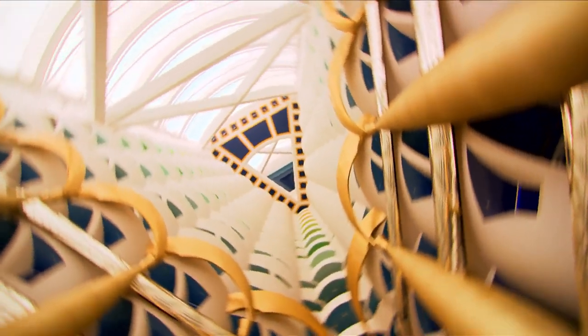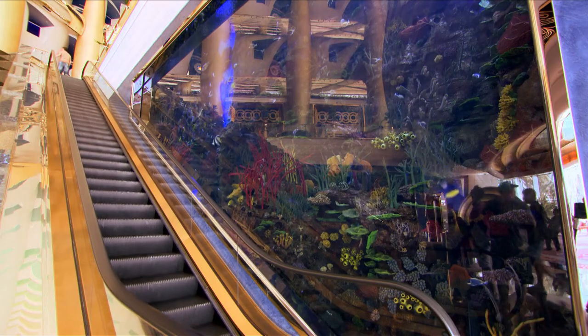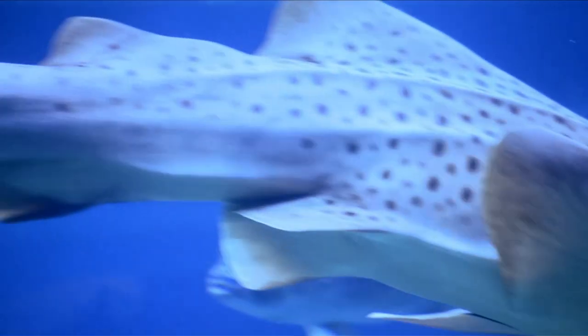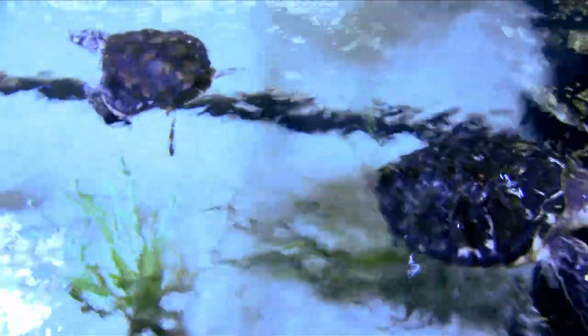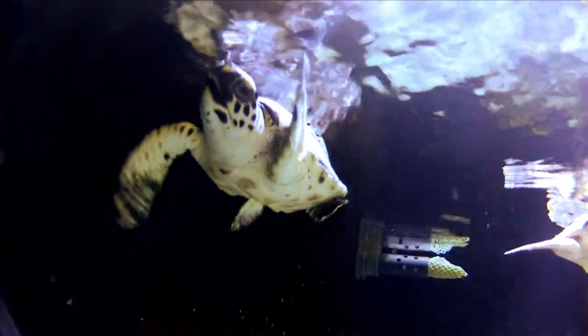The Burj Al Arab here in Dubai is one of the most glamorous settings in the world. But not many people would expect to see this inside. Set in the heart of the hotel is a turtle rehabilitation centre where a dedicated team worked tirelessly to help save injured reptiles from around the globe. And today it was the chance for Novak Djokovic to visit the sanctuary and release his own turtle into the wild.